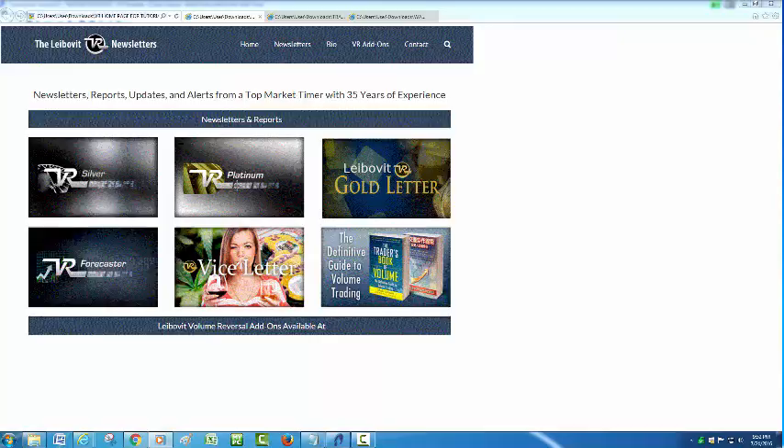The Platinum is the active trading letter, but we also have quite a bit of activity on the Vice Letter and the Gold Letter. Our book, VR Forecaster, Annual Forecast Report, and VR Silver are also available and I encourage you to check them out.